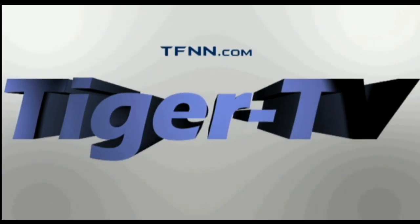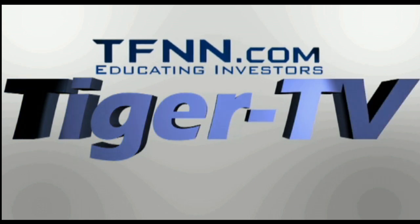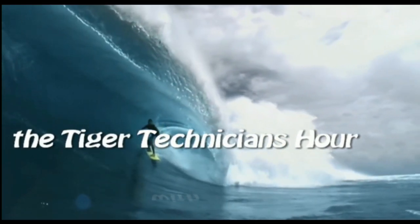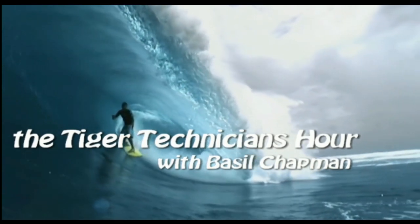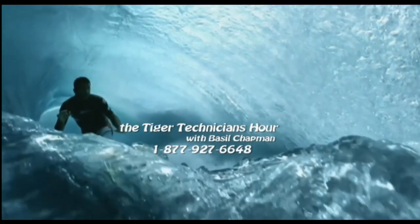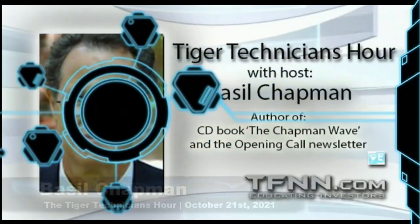The following is a presentation of TFNN. The Tiger Technician Hour with your host, Basil Chapman. Call now toll free at 1-877-927-6648. Now, Basil Chapman. Hi everyone, Basil Chapman. Tiger Technician Hour, 1006.